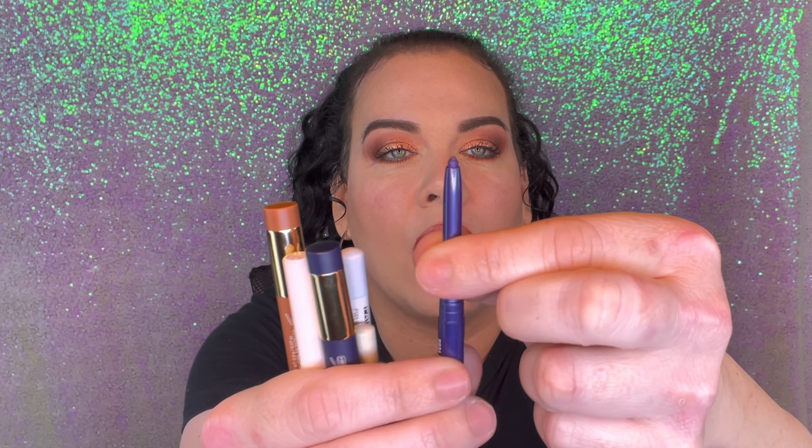Then I have a NYX blue one, a bluish green, and a purple one. The ones that go up like a twist I don't like as much — I prefer the ones you sharpen.